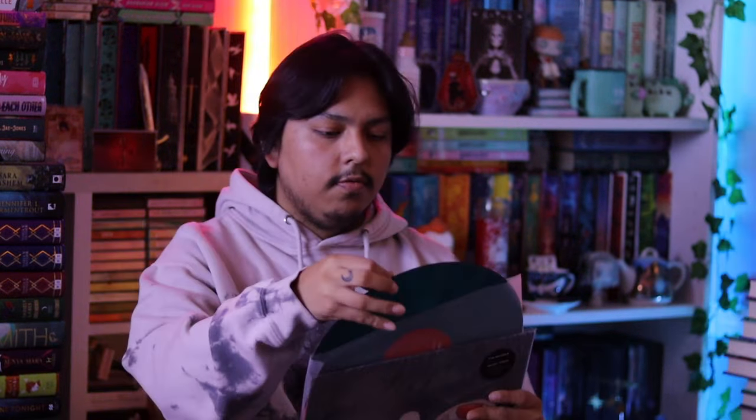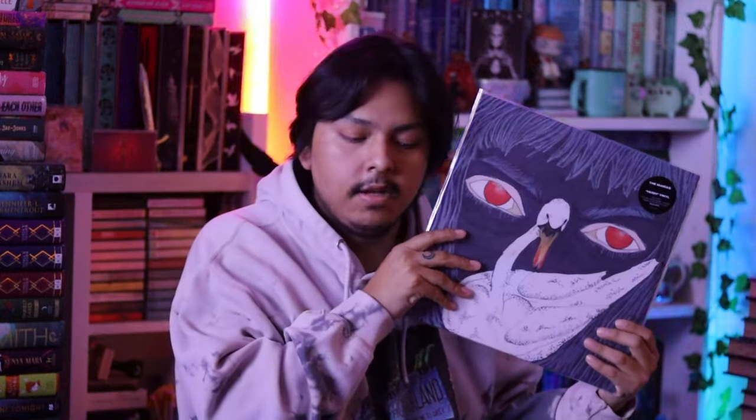Another Urban Outfitters single - this one is The Marías' Hush. I really love this song, and here's the color pressing - let me take it out so you can see it better. It's very beautiful and I really love it. I don't own any of their full albums yet on vinyl, but I really want to get those. I play this 12-inch single a lot. It was also on sale, so I just had to get it.